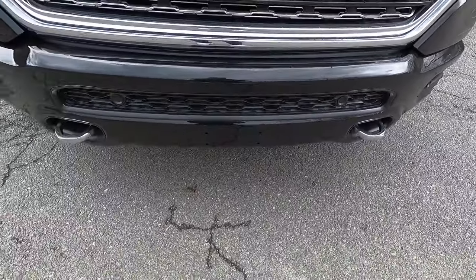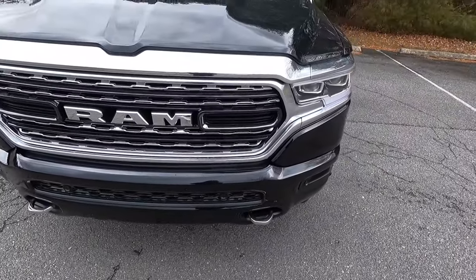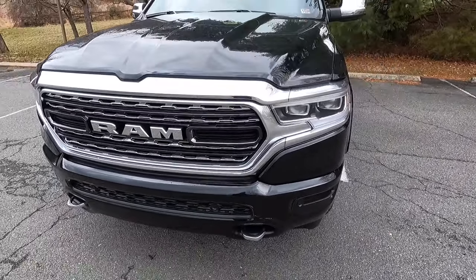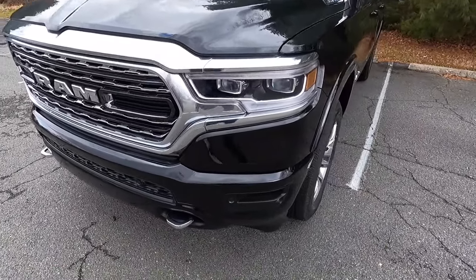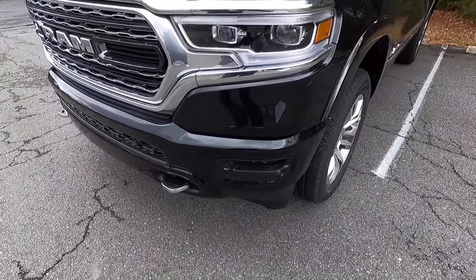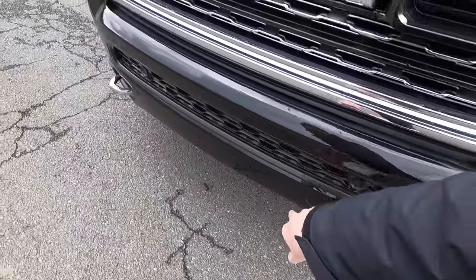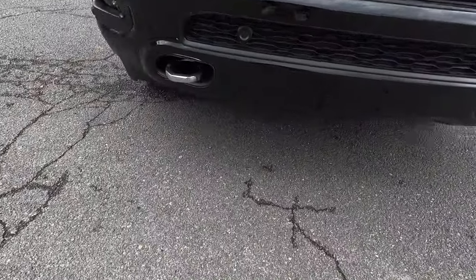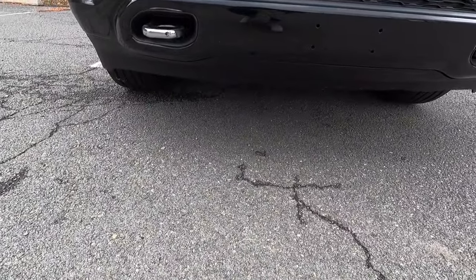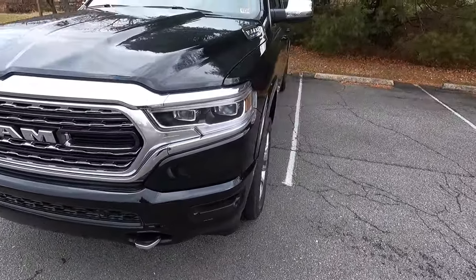So if you guys get stuck in a mud pit with your Limited, you can at least be pulled out. I don't think those of you buying a Limited are going to be taking it in a mud pit — if you want to do that, go out and get a TRX. You also get six forward-facing sensors with the Limited, and then you get a valance at the bottom of the front bumper to help with aerodynamics, which hopefully aids better fuel economy.